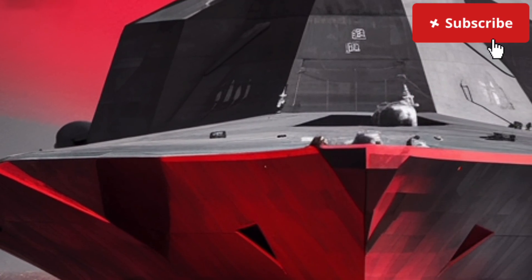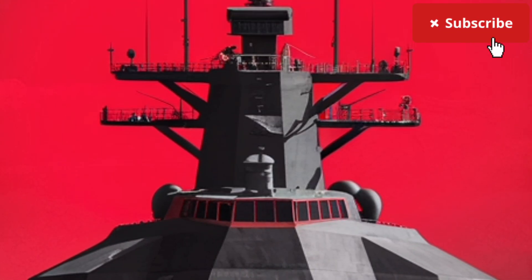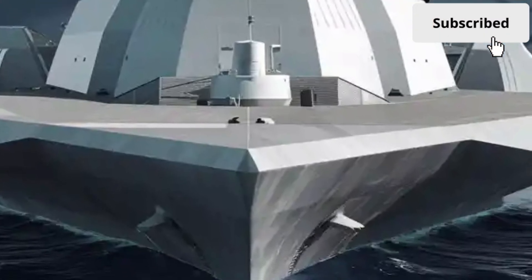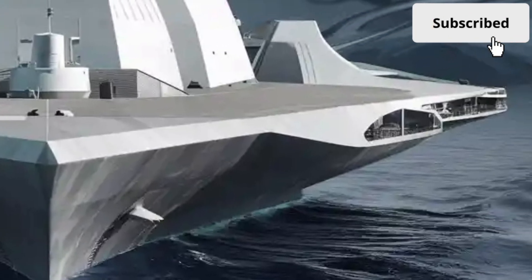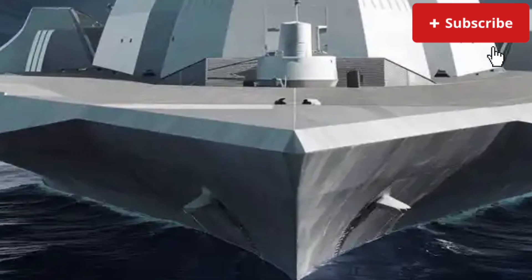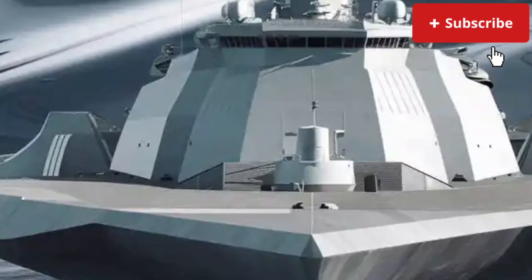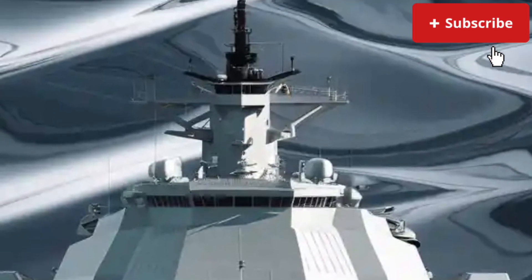Stepping inside the USS Zumwalt reveals a completely different world, one where advanced automation replaces the crowded, manpower-heavy environments of older warships. The interior is surprisingly modern and efficient, designed to operate with a much smaller crew than traditional destroyers. While older ships might require crews of over 300 sailors, the Zumwalt operates with around 140 to 150 personnel. This reduction is made possible through extensive automation, digital controls, and smart ship systems. The corridors are wider, cleaner, and more streamlined than what you'd expect from a military vessel.